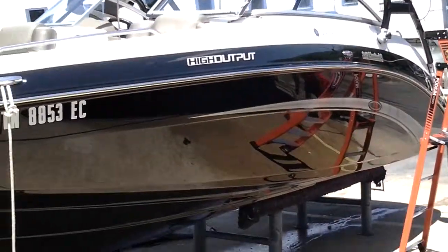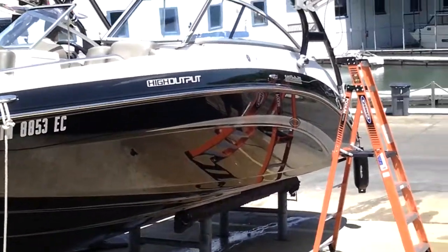Alright, we just finished this boat out down here at the boat dock. So getting ready to put it on video. Check it out. Bam! There it is right there, y'all. We just finished that bad boy out. Nice and clean.